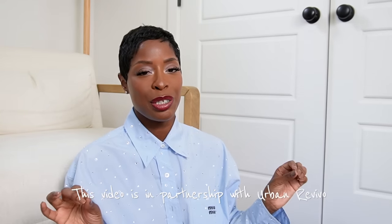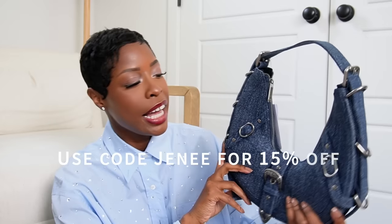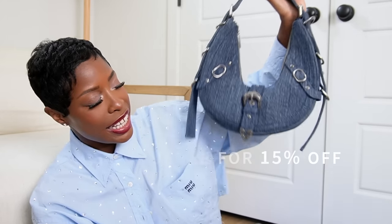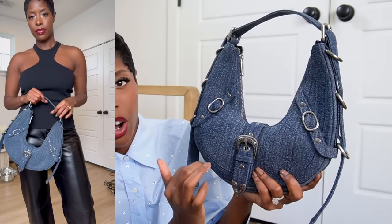These two are both from Urban Revival, and part of this video is in partnership with Urban Revival. You can use code JANAE to save 15% off — it doesn't expire. The first is a denim bag, similar to a Versace bag I've been looking at, but I'm not sure Versace is really a handbag company for the price. This dark denim felt really cute for fall and it has a kind of western hardware detail — we're gonna test it out and see how we feel about the shape.